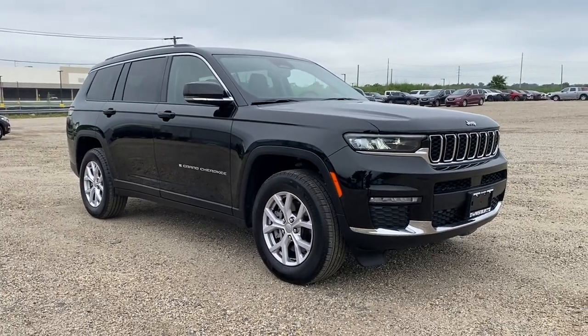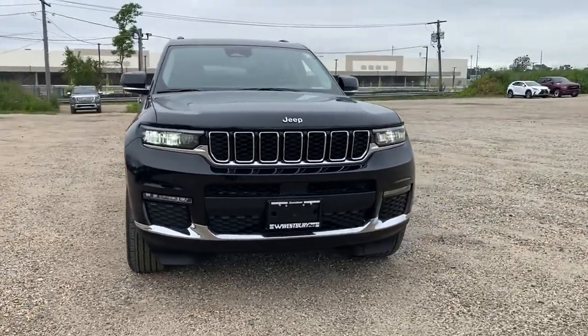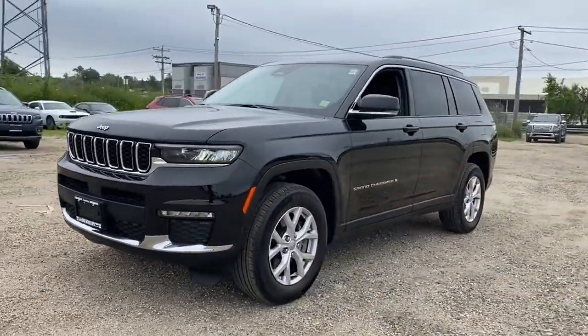2021 Jeep Grand Cherokee L. With less than 4,000 miles on the odometer, this SUV offers space as well as power and performance.